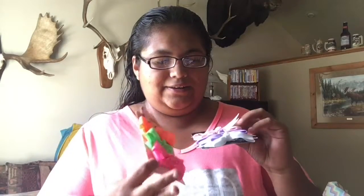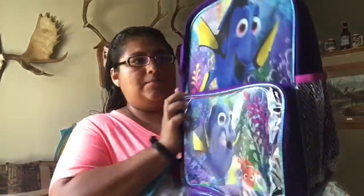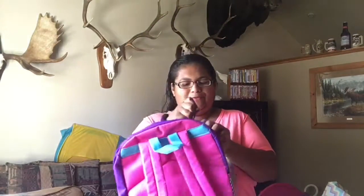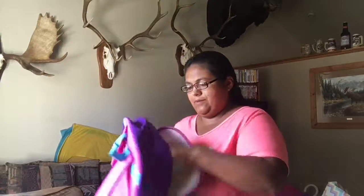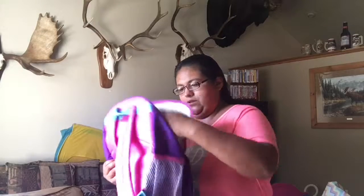First, we got her these bows for school — I like the bright colors. These were on sale at Kohl's. Then we got her this Finding Dory backpack.